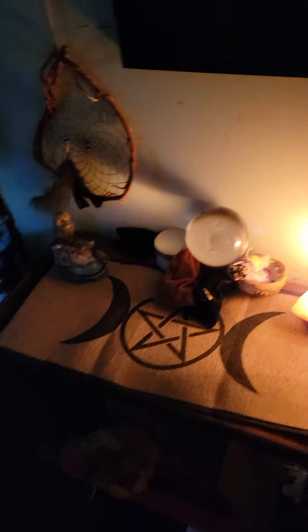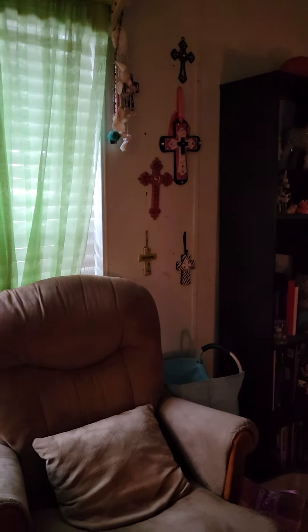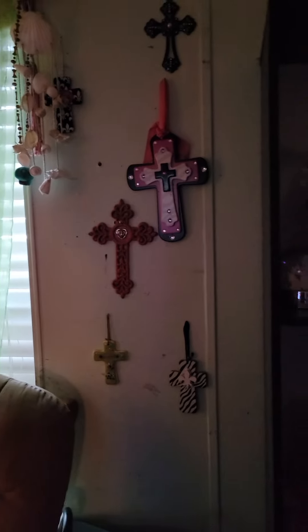This is my altar. I kind of cleaned it up a bit — there was too much stuff. I'm kind of into the witchcraft stuff. The crosses are for my first religion — I never actually go to church, but I use the crosses for protection against demons in case I accidentally summon one. Although paranormal shows told me that doesn't work.